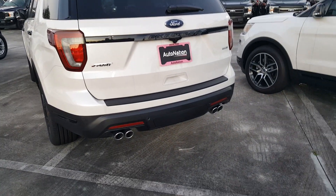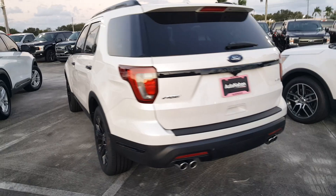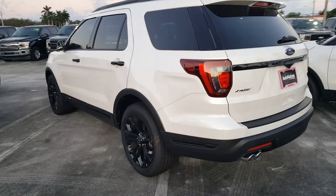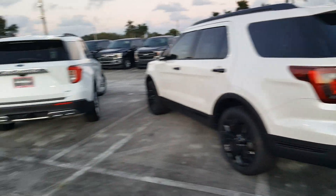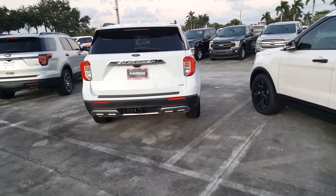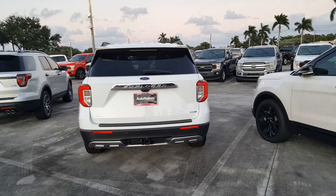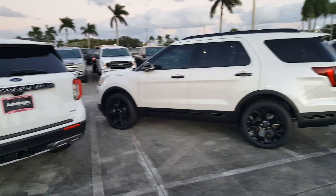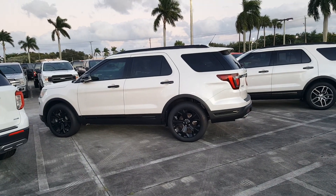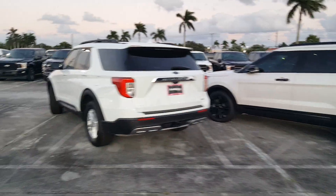This has the quad exhaust on the Sport trim, which is almost equivalent to the ST for the new model year, so that's why this one is a lot more aggressive in appearance. This other one is more of a starting baseline XLT. Here's another look with the sun helping us out, looking at the previous generation and there's the 2020.